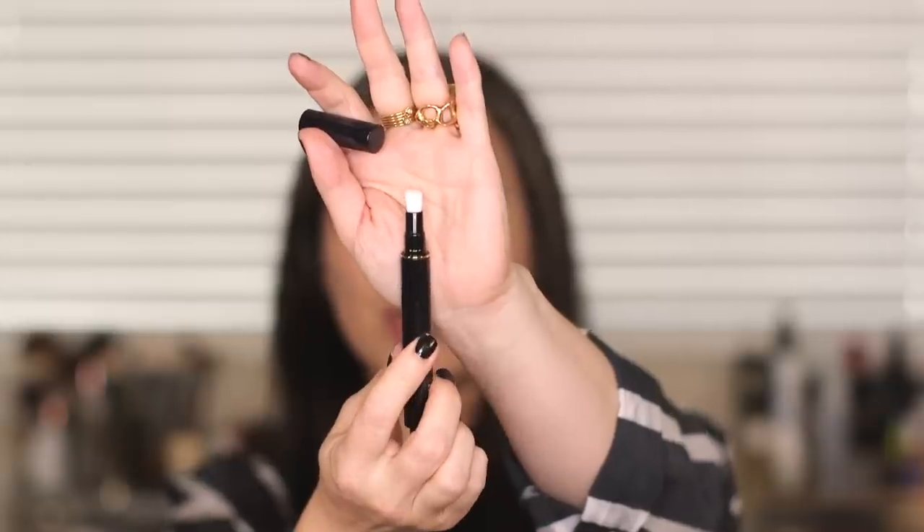The instructions say: apply following skincare or a pre-makeup base. When using with a powder foundation, apply concealer before foundation; when using with a fluid or cream foundation, apply after — good, because I've already applied my Chanel foundation. Apply directly to coverage area and blend with a fingertip if necessary. When the button no longer clicks, the tube is empty. The brush tip it comes with is much wider than a typical brush tip applicator.